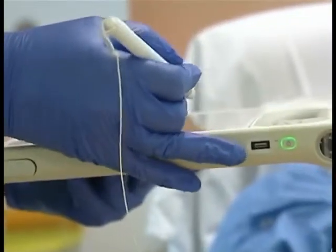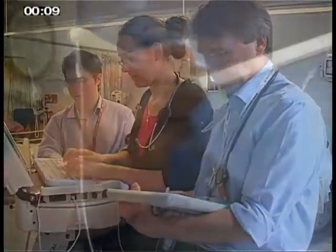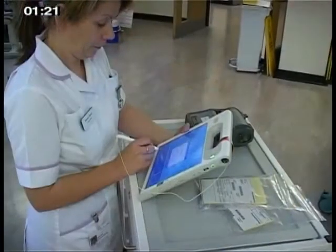As these younger generations come on board and are continuing their education, they are pushing us to embrace and enable more and more technology.